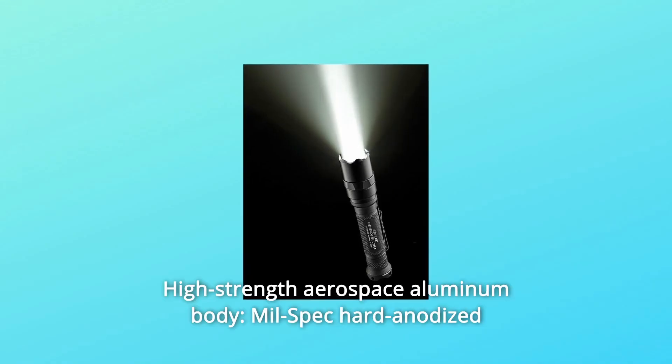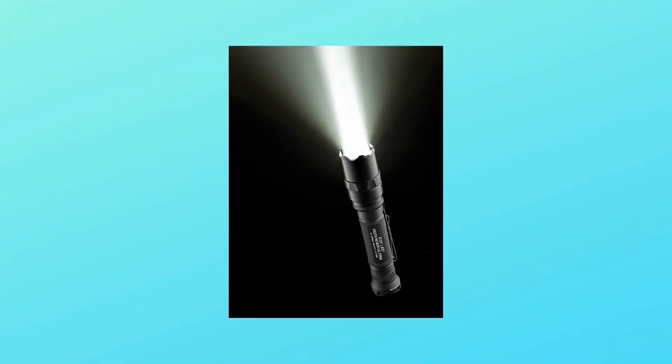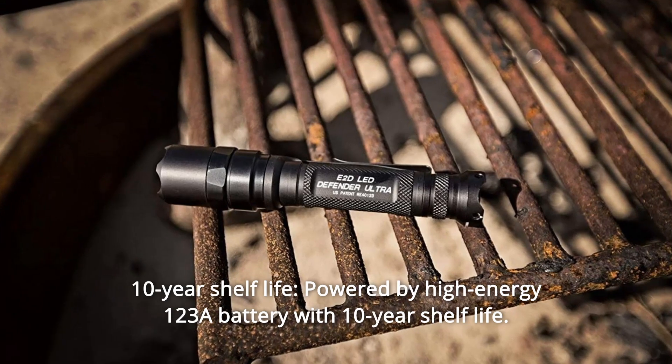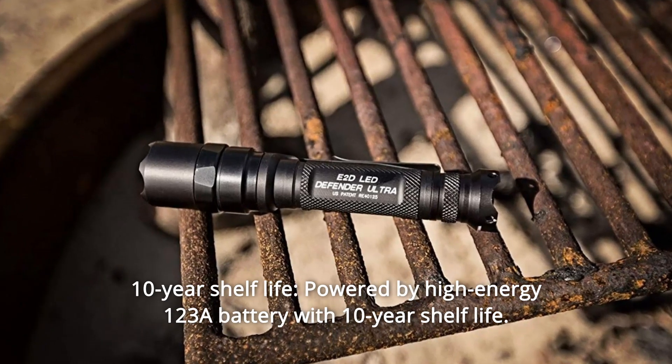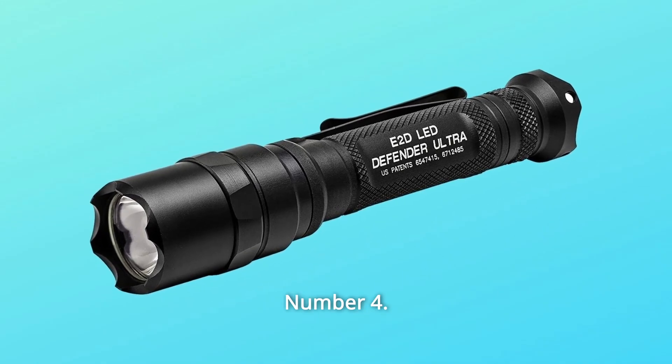Number 2: high-strength aerospace aluminum body, mil-spec hard anodized for extreme durability. Number 3: 10-year shelf life — powered by a high-energy 123A battery with a 10-year shelf life. Weatherproof O-ring and gasket sealed.